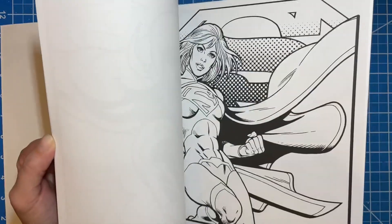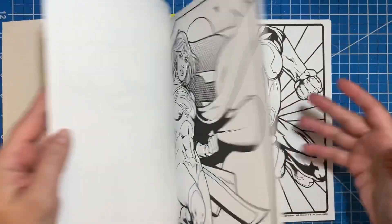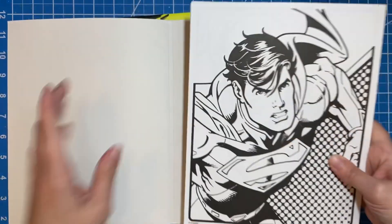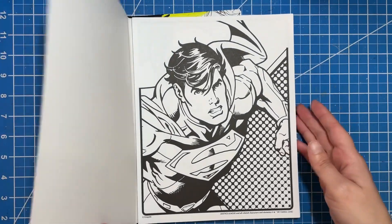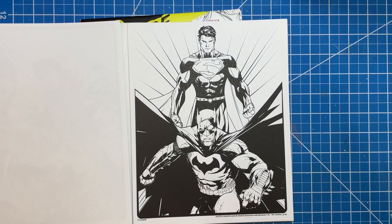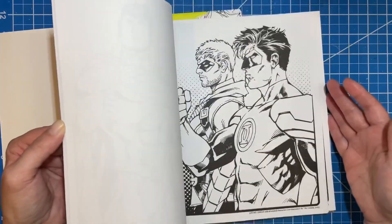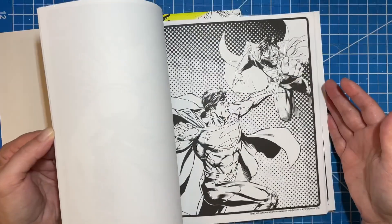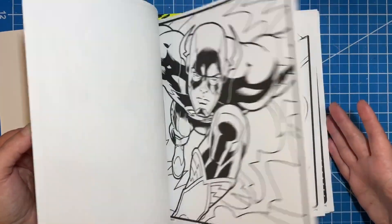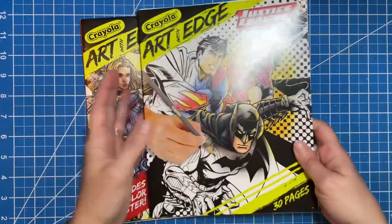I like the Supergirl one, and the Green Lantern one. I'm not a huge DC Comics fan — I know the main characters, but some of these villains I don't know who they are. Some of the pages look really cool though. I just wanted to take that challenge and try to step it up a notch and see what I can make from these awesome illustrations, because the artwork is gorgeous and the shading is already done for you. So there is that Justice League one.